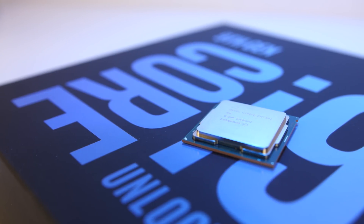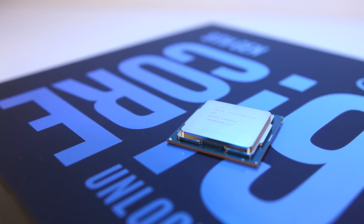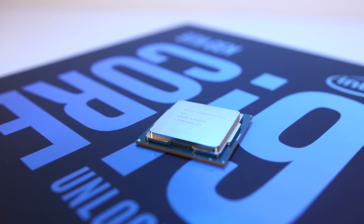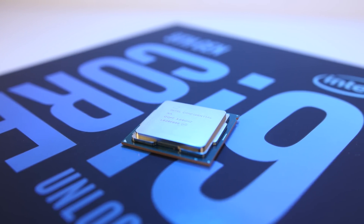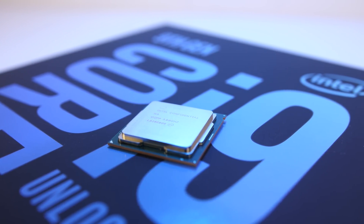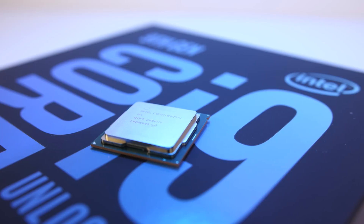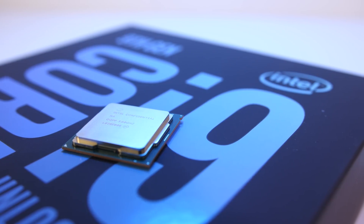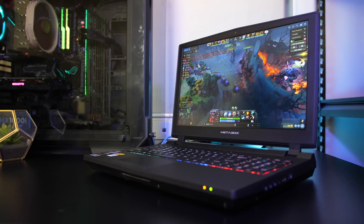The desktop 9900K can of course be overclocked too, and much better than what we saw possible in the laptop as there are generally much less thermal constraints. But I still think it's excellent that in many of the tests the laptop 9900K was able to match and sometimes beat a 9900K in a PC at stock. Now let's take a look at some game results.